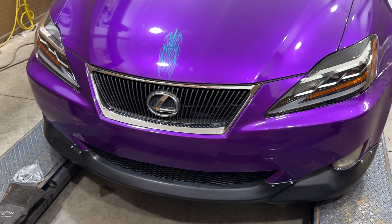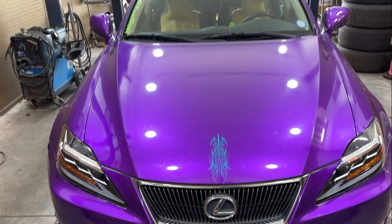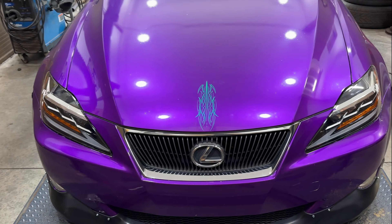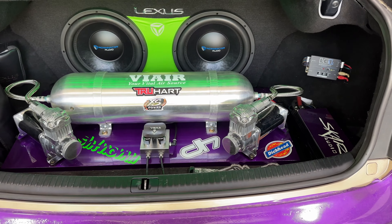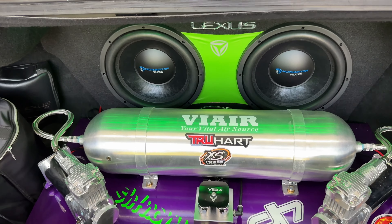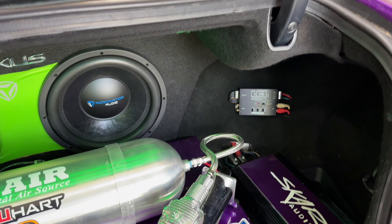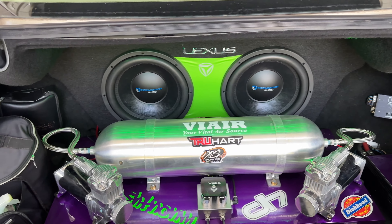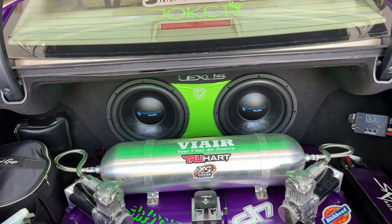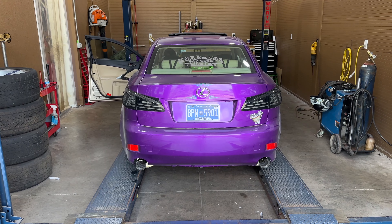Really nice car — what do you guys think? Let me know in the comments what you think of this build so far. Show quality — custom stereo system in it, and there's the airbag system right there by Via Air. Really clean all the way around, no expense spared. Really beautiful. Here we go, guys — ready to hear it?